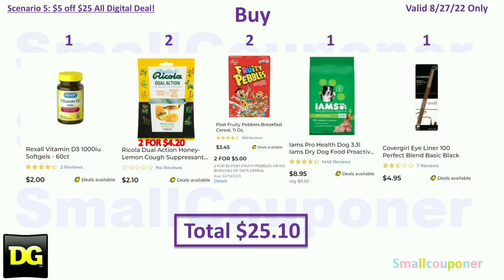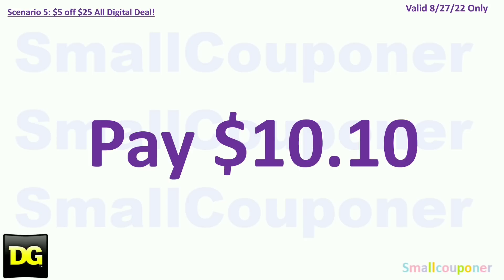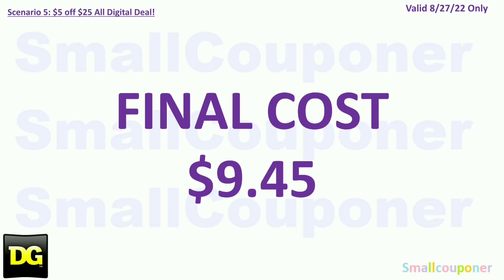Scenario 5. You're going to use the printable for $1.25 and one CoverGirl eyeliner for $4.95. Your total comes to $25.10. You will use the $5.25 for Saturday August 27th: $1 off Rexel store coupon, $1 off two Ricola, $1 off Post Cereals, another $1 off Post Cereals, $4 off IMS, and $2 off CoverGirl for the eye product. Total coupons is $15.00. You'll pay $10.10 plus tax. On Checkout 51, there is $0.65 back on two Ricola, making your final cost $9.45.